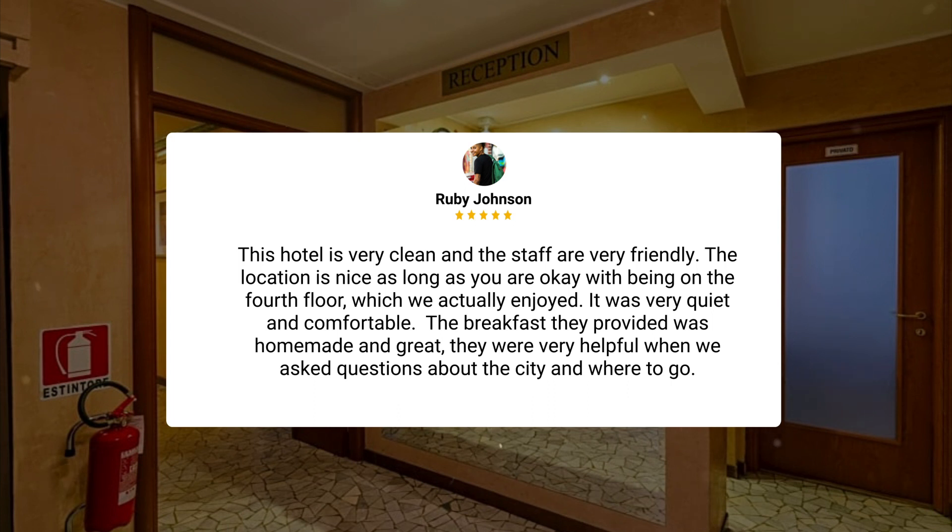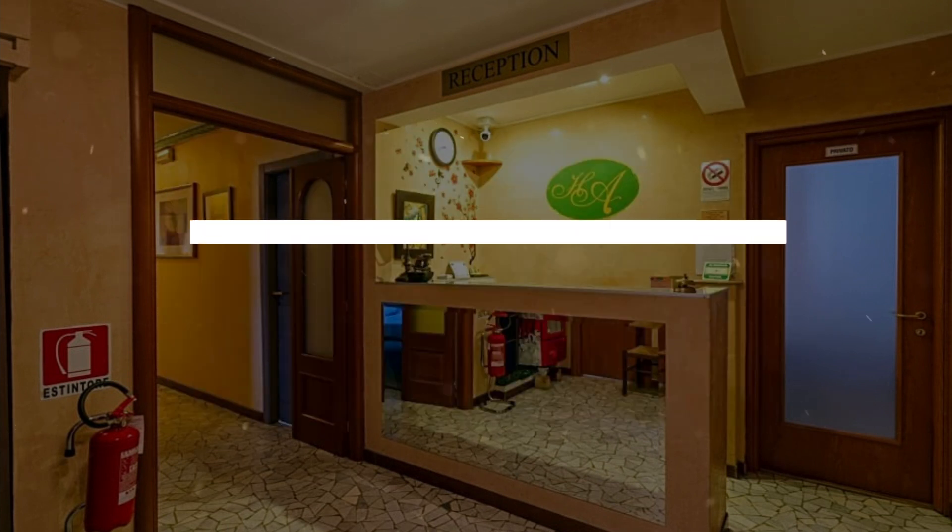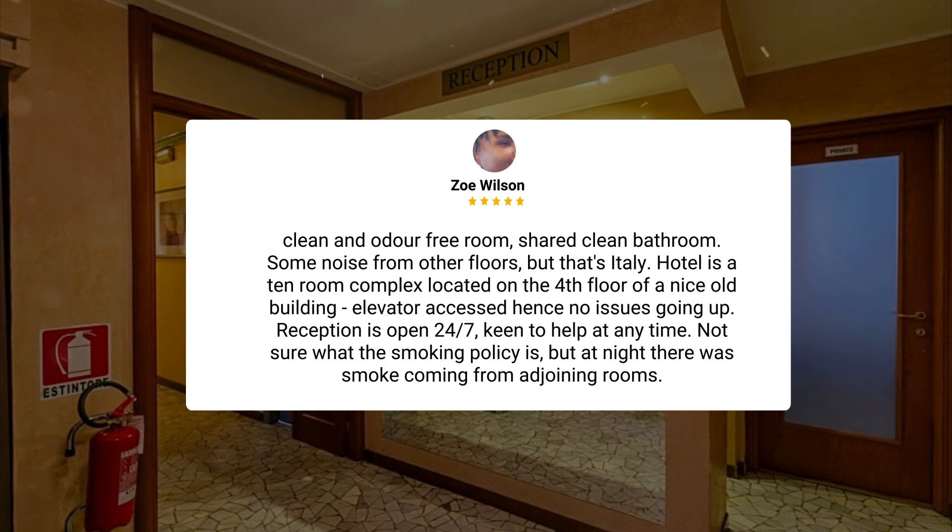It was very quiet and comfortable. The breakfast they provided was homemade and great. They were very helpful when we asked questions about the city and where to go. Clean and odor-free room, shared clean bathroom, some noise from other floors — but that's Italy.